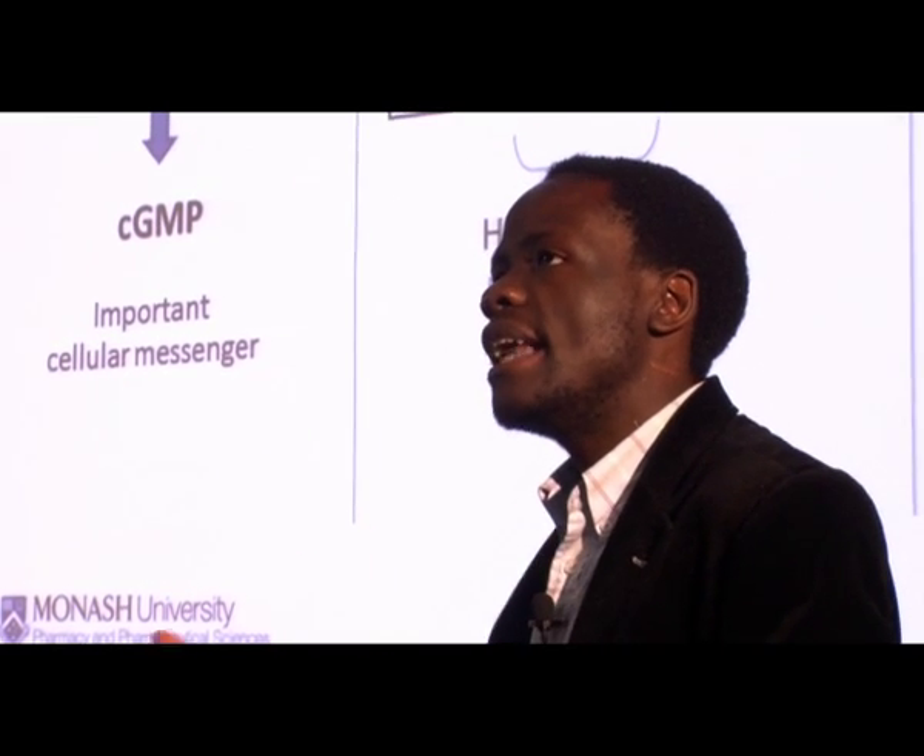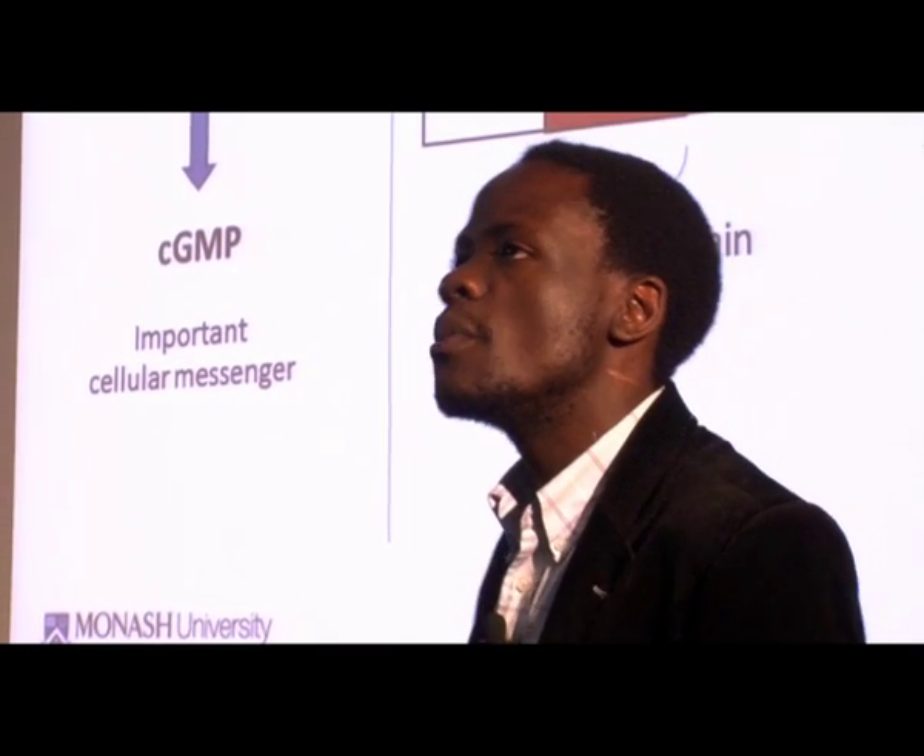However, the underlying mechanisms influencing this dual functionality are poorly understood. So my thesis is about investigating any functional bias within these molecules that actually exhibit this dual functionality.